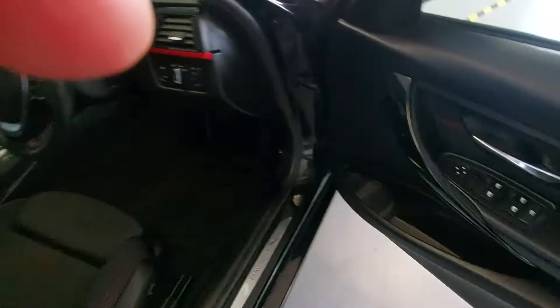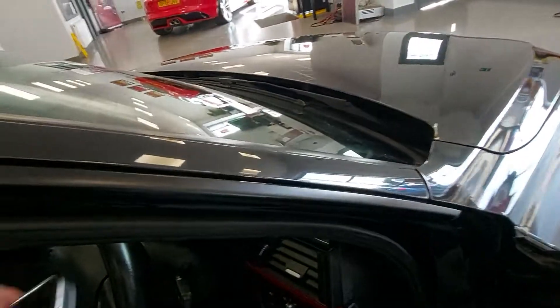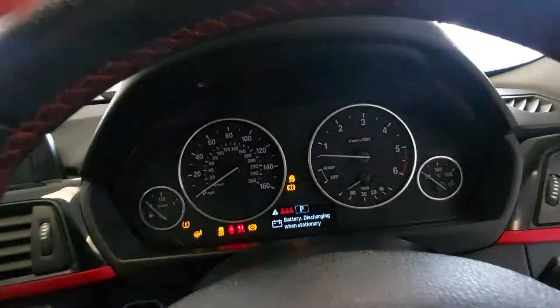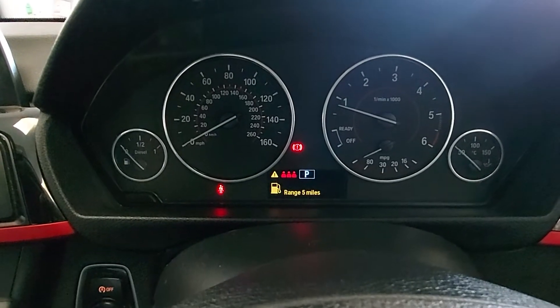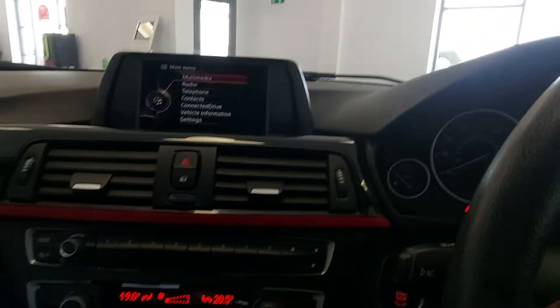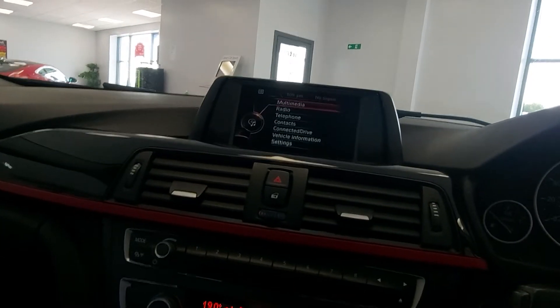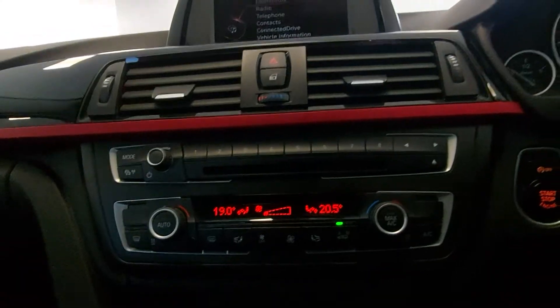All electric windows, automatic lights, cruise control. It's got 43,922 miles on it. You've got multimedia so your phones and everything through the car, it's got DAB radio, and dual climate control.